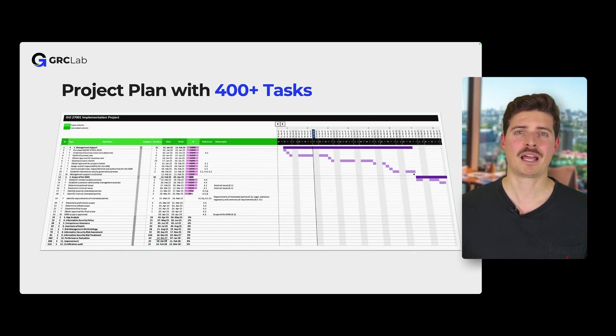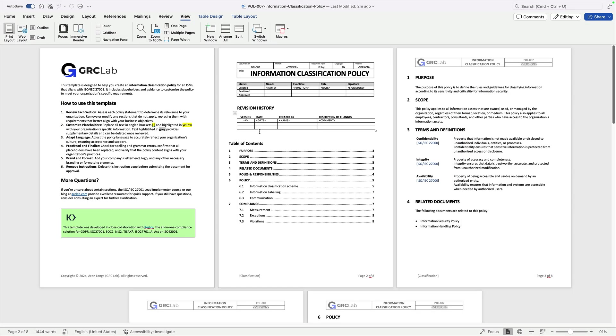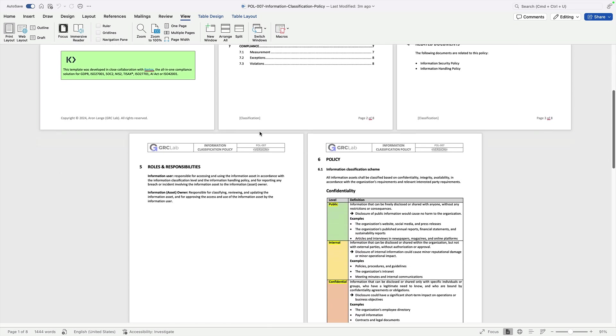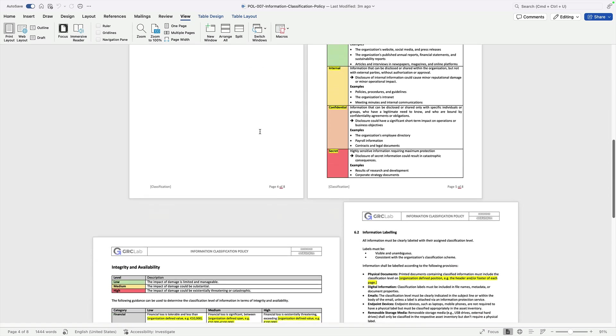The included project plan consists of 12 steps breaking down the requirements of ISO 27001 into over 400 actionable tasks. The course also comes with a growing collection of templates for policies, processes and records, allowing you to streamline and accelerate your implementation journey.